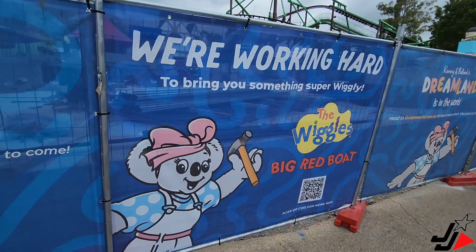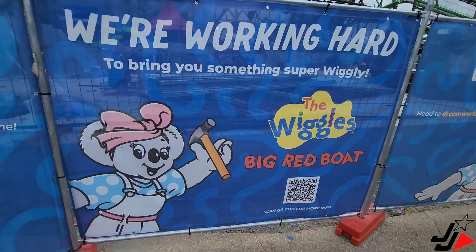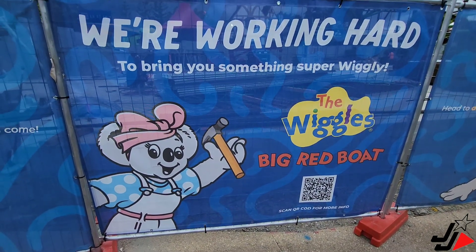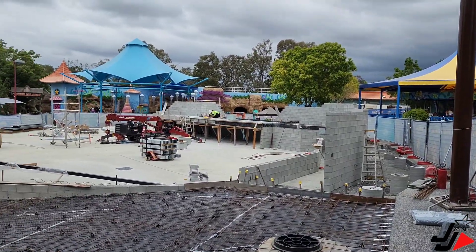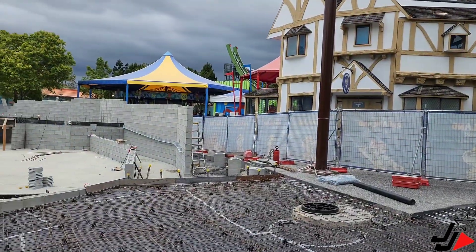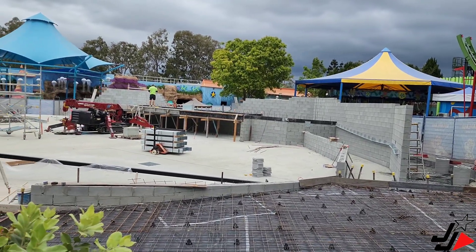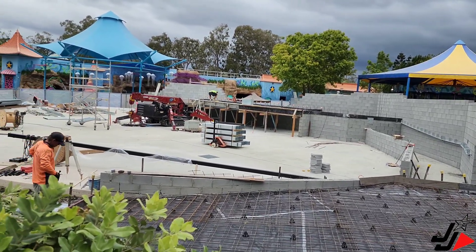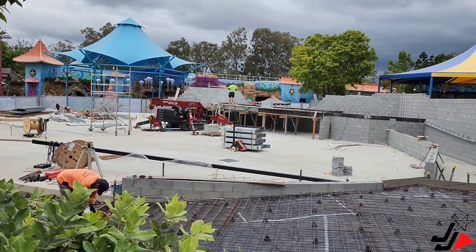Let's take a quick look at the Wiggles Big Red Boat Ride Roller Coaster construction. They've also got some new signage up on the fencing outside the construction area, and a QR code that you can scan for more info about the ride. They've done a significant amount of work since our last visit — this is absolutely moving ahead very fast and we'll keep you updated with regular construction updates.